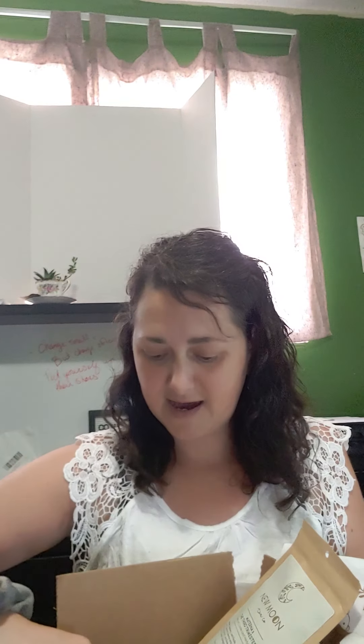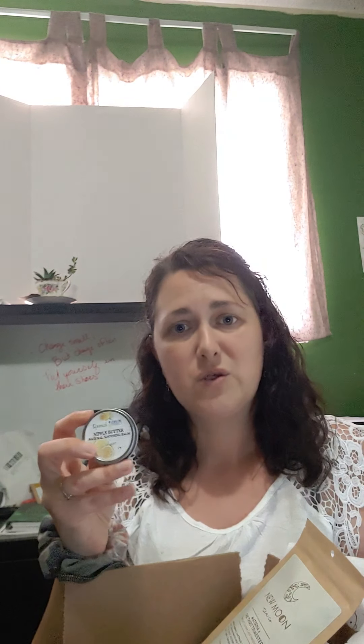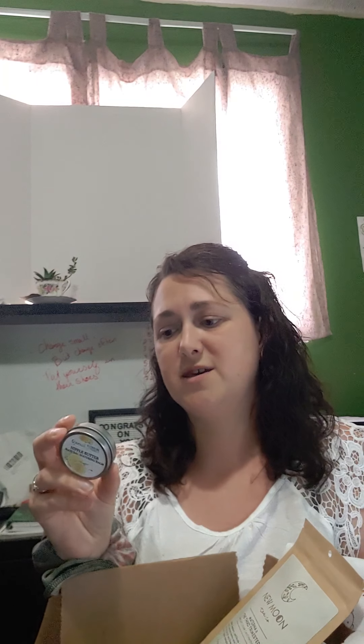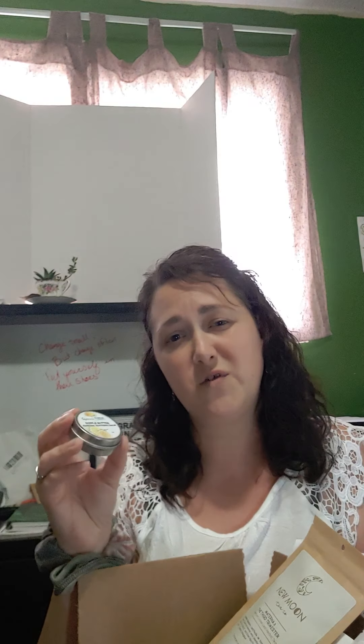We also have Quench nipple butter. Quench is located out of Onaway. We've got a variety of her products in our boxes. Nipple butter is also great for rashes, soothing your skin, really great for dry itchy skin. This sort of thing is wonderful so it's not just good for your nipples — it's broadly beneficial.